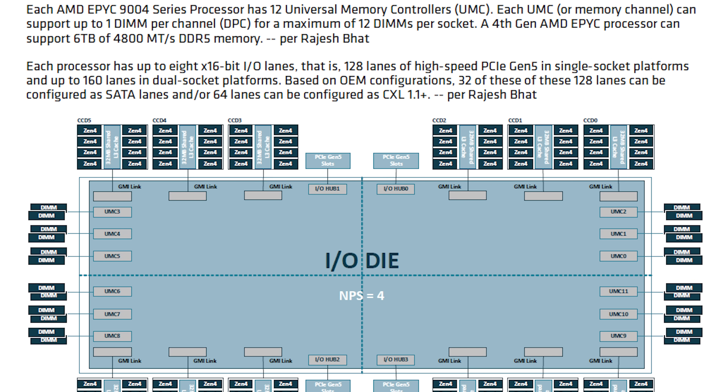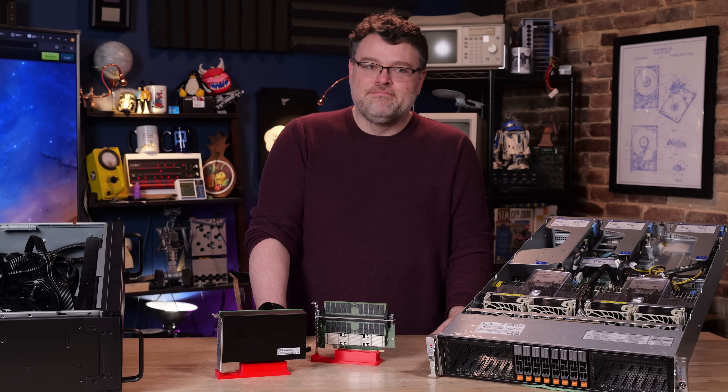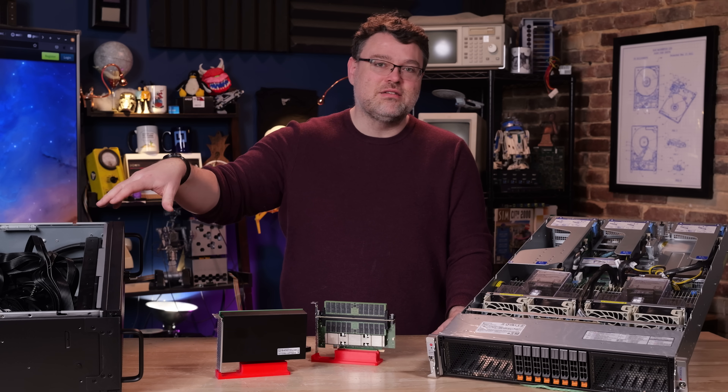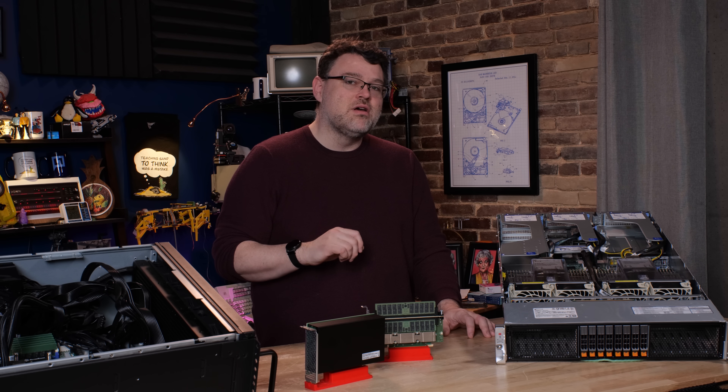I've also got this EPYC system — a 12 memory channel configuration with 12 memory slots, and you only populate six slots. That's really not a good idea from a performance standpoint. This is also based on a Supermicro motherboard qualified for CXL testing, but be warned: you have to have the latest BIOS. If you have an older BIOS, the CXL device doesn't even show up.